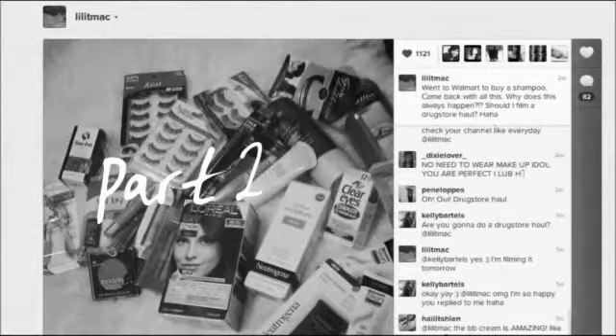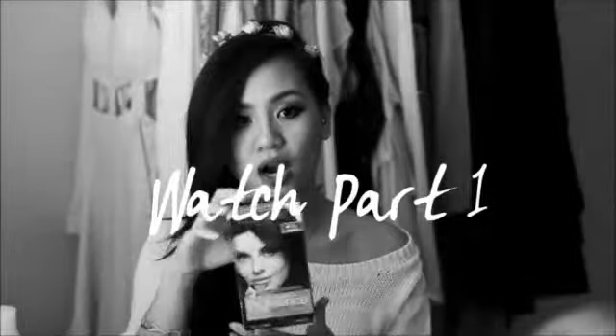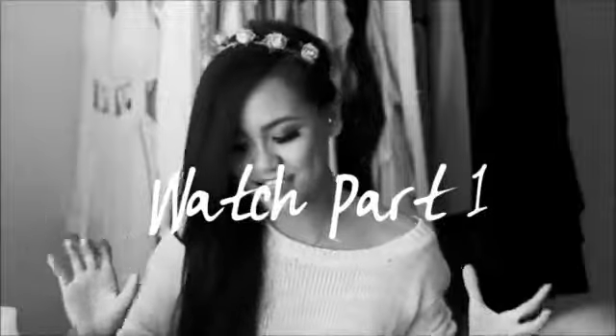Everything will be in the description bar. Prices won't be in the description bar because you might be going to Target or wherever. If you'd like some more of these drugstore hauls, please do thumbs up this video.